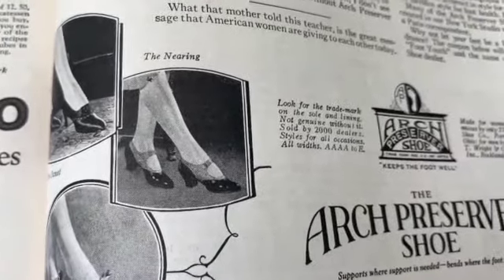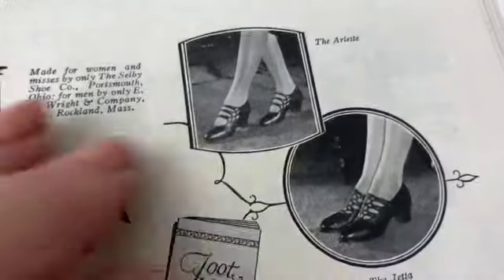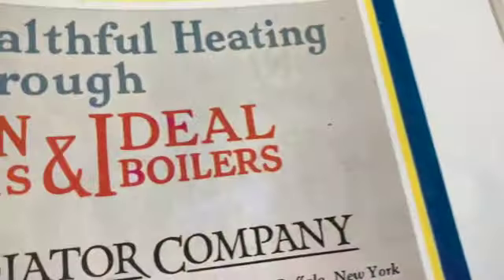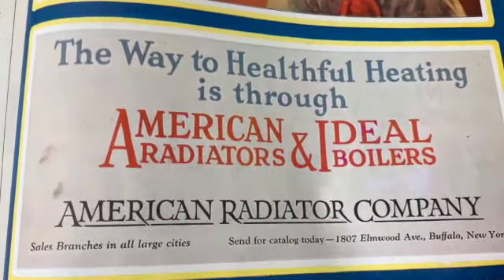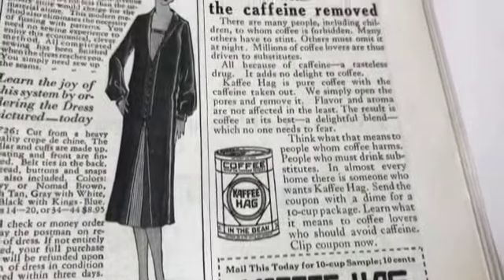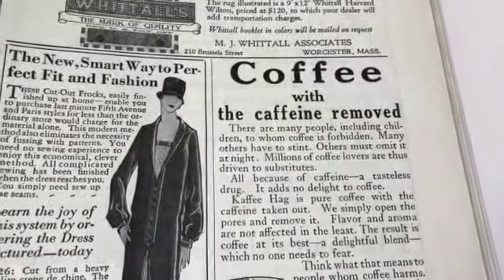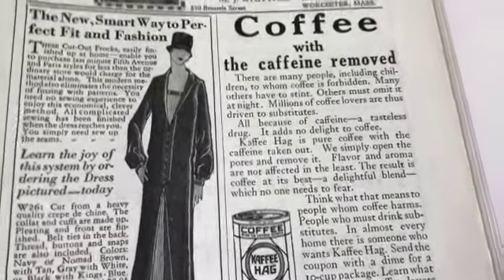Look at the shoes - those are so great, you could wear those today I think. You could wear any of these today actually. Look at those colors. Healthful heating - coffee Hag, coffee with the caffeine removed. Was that from the 20s? Maybe even before, for all we know.